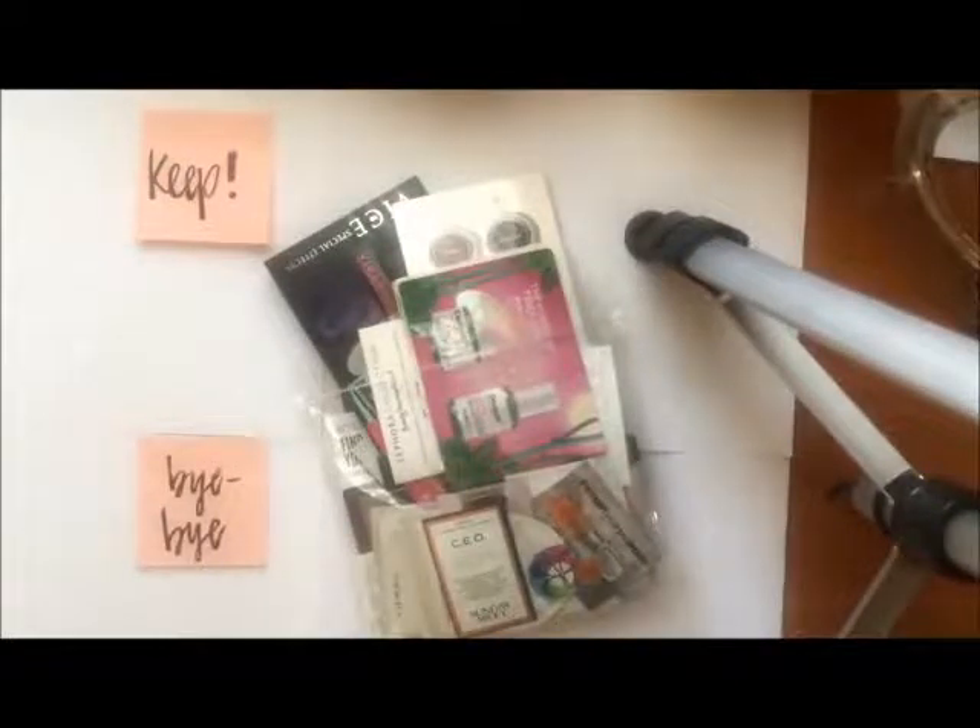Hi everyone, today I'm going to be going through all of my beauty samples that I've collected throughout the past few months or even years. I'm going to see which ones I'm going to keep and which ones I'm going to throw away, declutter or give to someone else to use. I just have so many samples and I know I'm not going to use all of them, so let's get started.